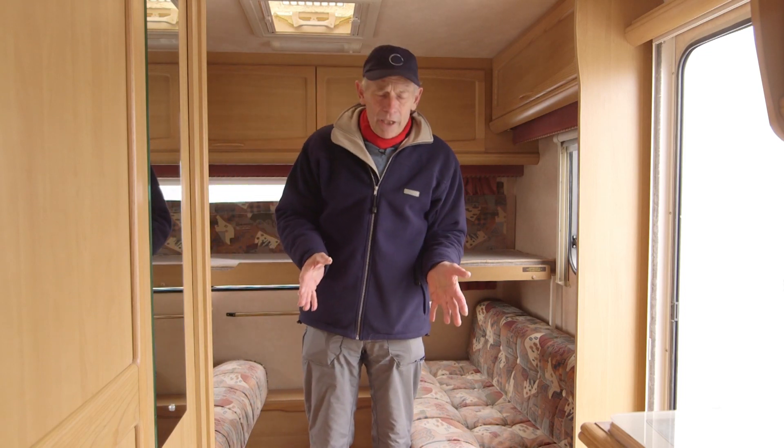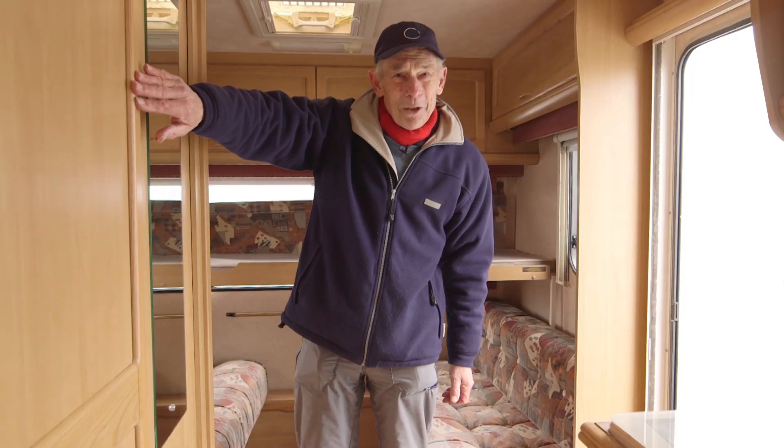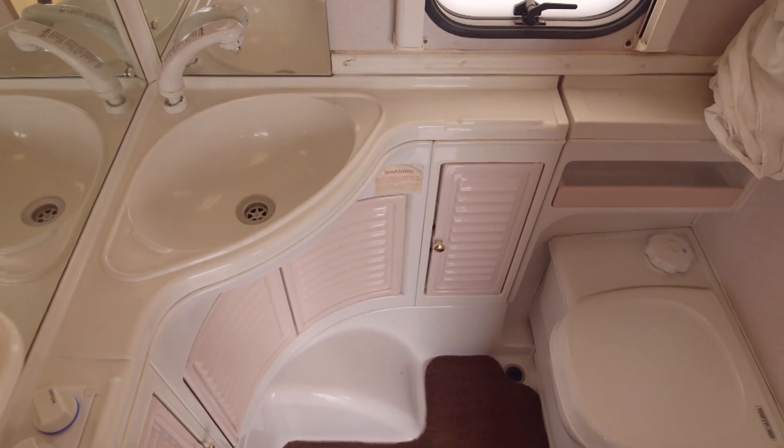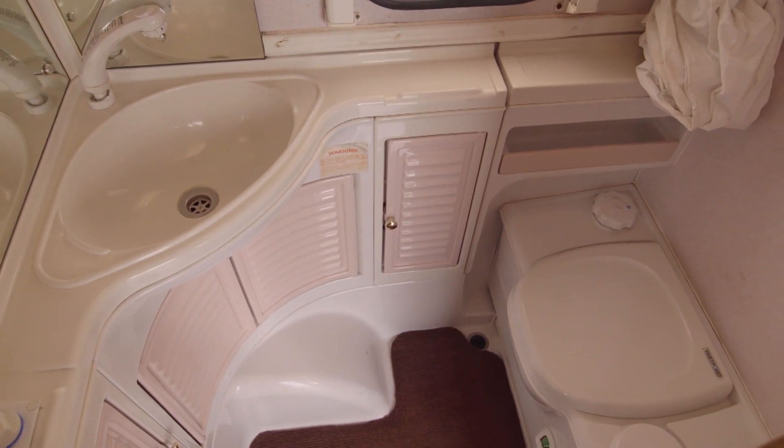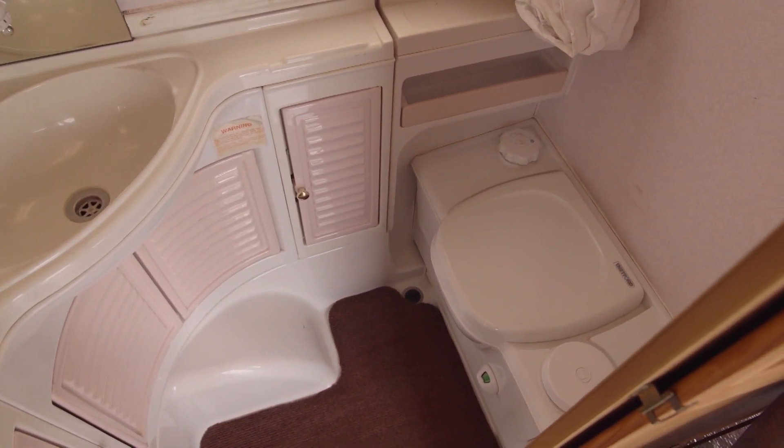Looking down, I'm not so keen on the carpets fitted at this period of caravan manufacture because you couldn't lift them out to go outside for a good clean. Behind this door we've got the shower, a wash basin, and a Thetford bench-style toilet, which is unusual — nowadays we tend to have swivel bowl toilets.